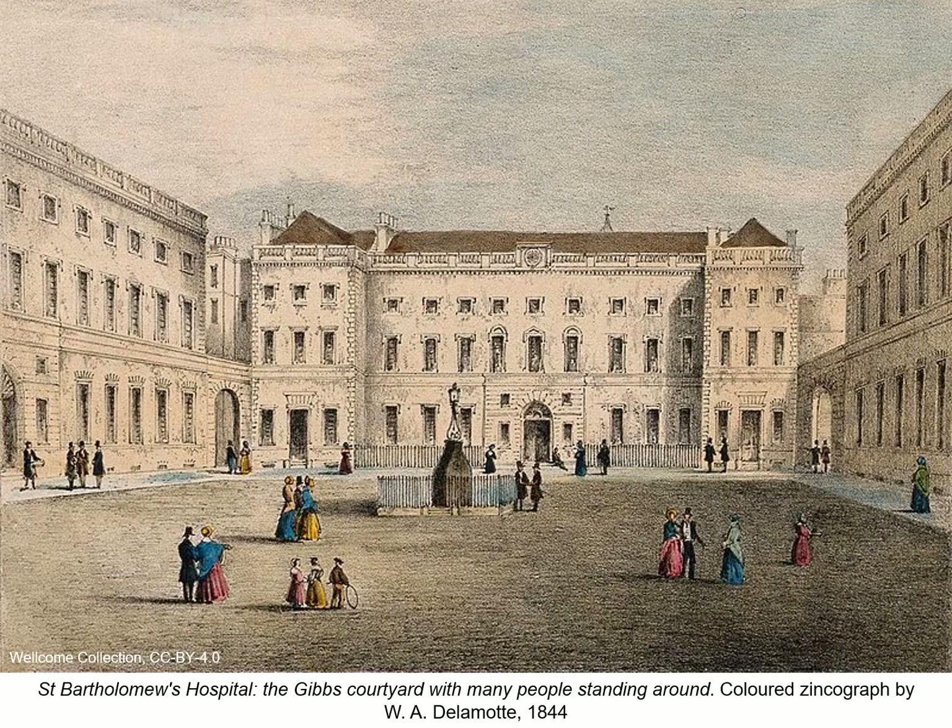The collection was officially begun in 1844 by William Alfred Delamotte, librarian at St Bartholomew's Hospital Medical School. At that time, the post of librarian was combined with that of medical artist. Delamotte was the son of the distinguished landscape artist of the same name and had clearly inherited his father's abilities, as can be seen from his illustration of St Bartholomew's Hospital.